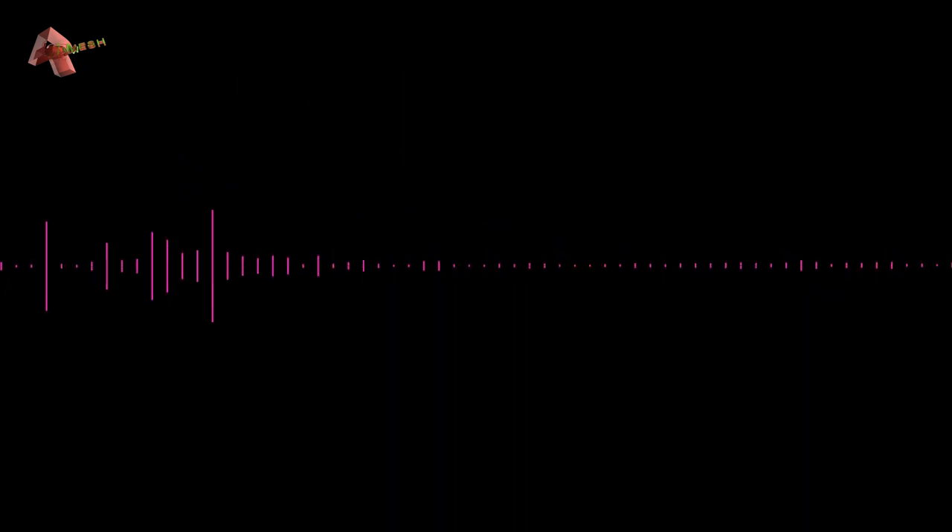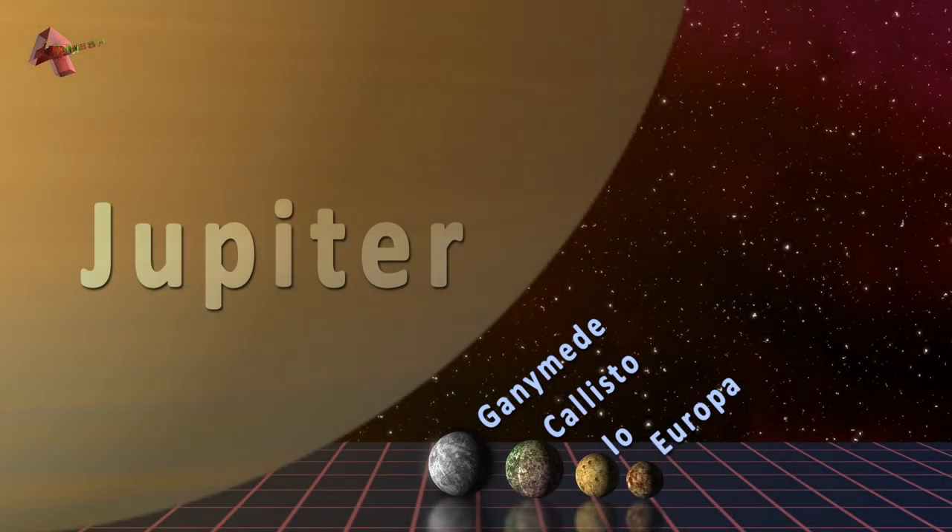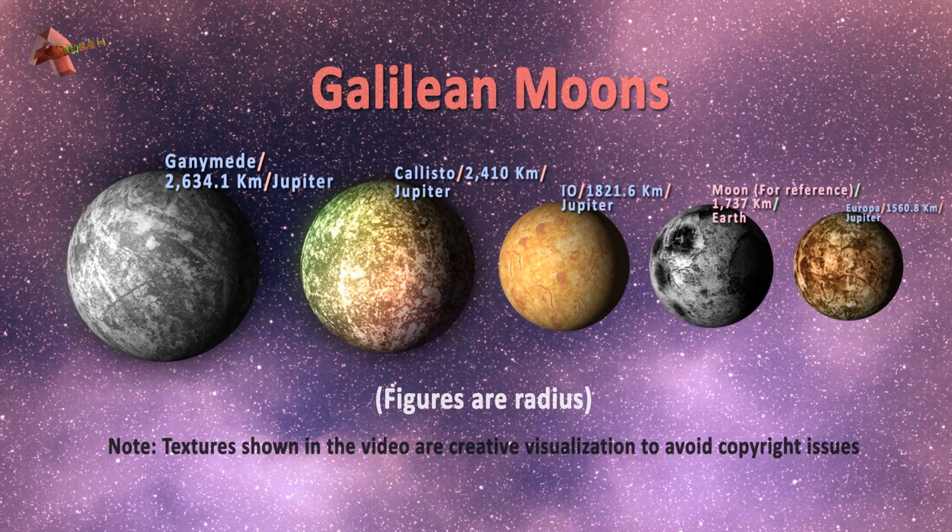Hi, this is Ramesh here and today we will explore the 4 largest moons of Jupiter. These 4 moons were discovered in 1610 by Italian physicist and engineer Galileo Galilei. These moons are labelled Io, Europa, Ganymede, and Callisto after characters in Greek mythology. The names were proposed by Simon Marius, who also claimed to discover these moons before Galileo.